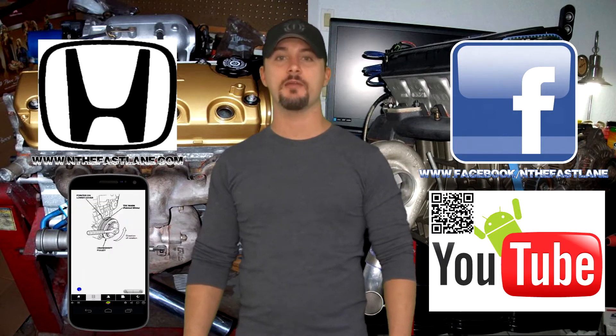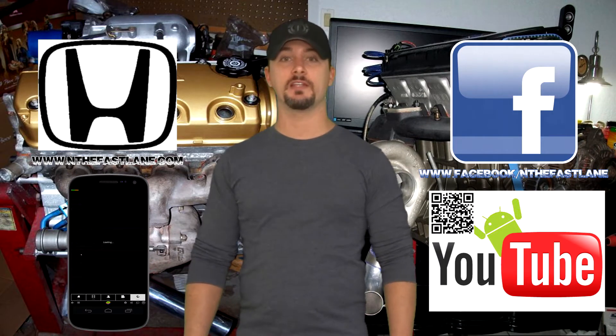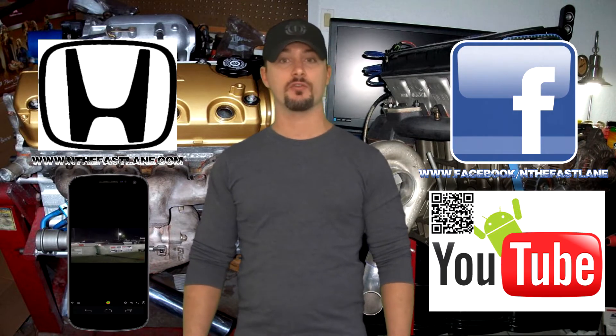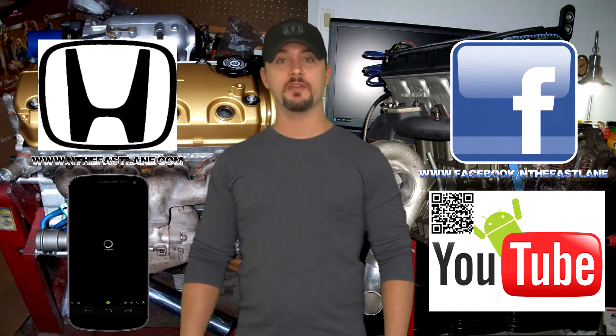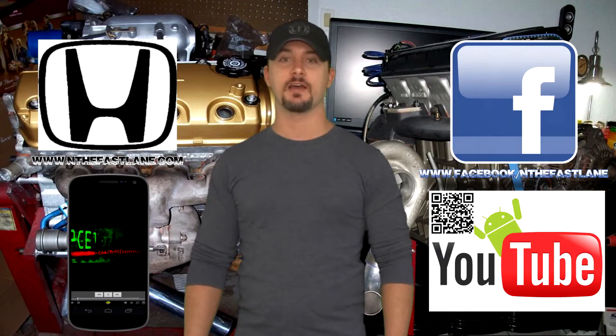I hope you guys enjoyed this video. Go ahead and comment, like, and subscribe. Also don't forget to check out my Facebook page, website, and Android app — all that can be found on my YouTube channel in the About Me section. I'm In The Fast Lane, and I'll see you guys next time.